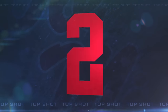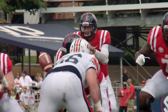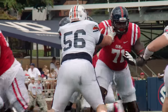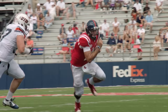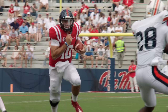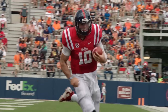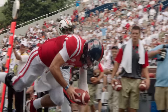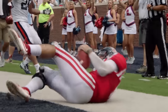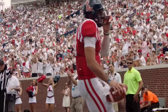Number two. From the 20, second and seven. There's a keeper by Chad Kelly. Ten to five and Chad is in the end zone. Touchdown Ole Miss. Chad Kelly keeps it around the left side and races to the end zone. Showed some good footwork and speed there.